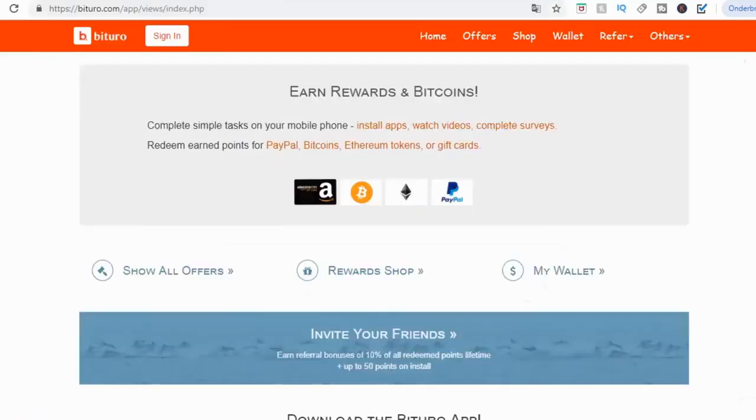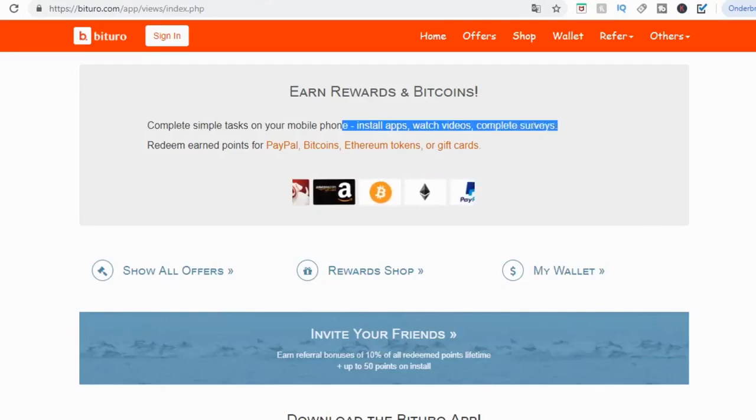The first app is called Bituro. I'm on their website, bituro.com, and we're going to check out some information about this and find out how you're actually going to get paid. You can cash out on this app using a few different platforms — PayPal is one of them. You can also cash out in Bitcoin, cryptocurrency, and gift cards including Amazon, Target, and a few others. You can earn money by installing apps, watching videos, and completing surveys. That's pretty simple to do.